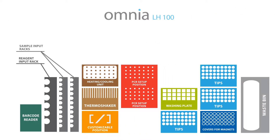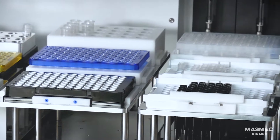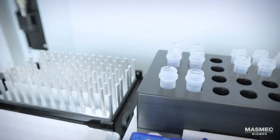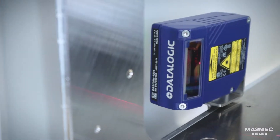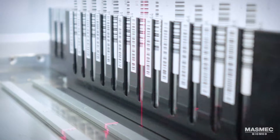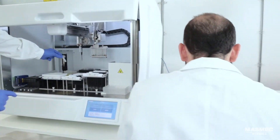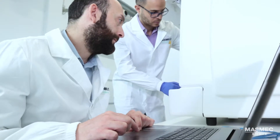Customers can customize the liquid handler with additional devices such as the thermal cycler, heating and cooling unit, thermo shaker, and barcode reader. After a careful manufacturing process and protocol setup by a specialized staff, the Omnia workstation is ready.